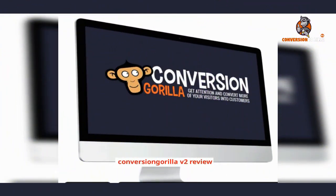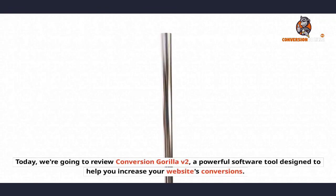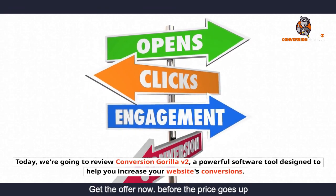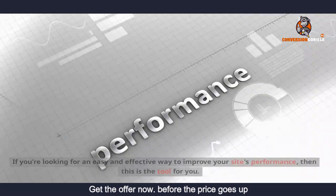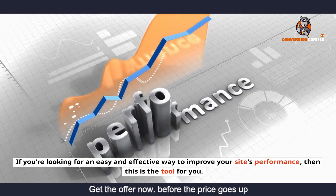Conversion Gorilla v2 review. Hey guys, welcome back to my channel. Today we're going to review Conversion Gorilla v2, a powerful software tool designed to help you increase your website's conversions. If you're looking for an easy and effective way to improve your site's performance, then this is the tool for you.